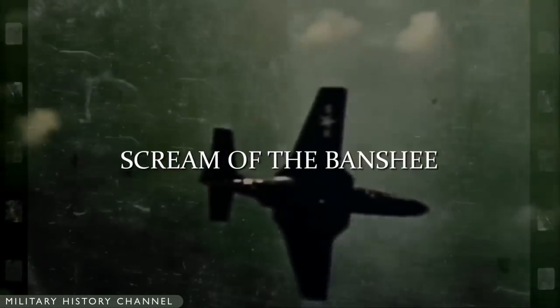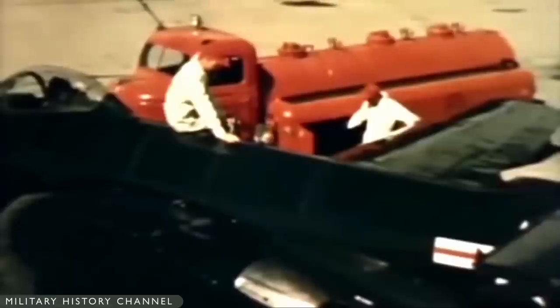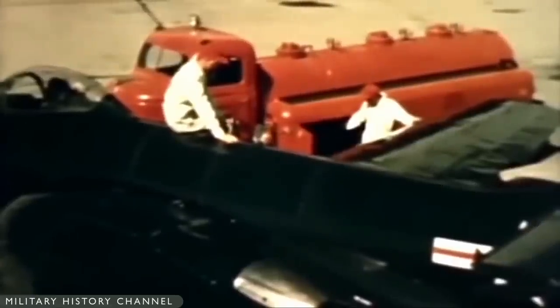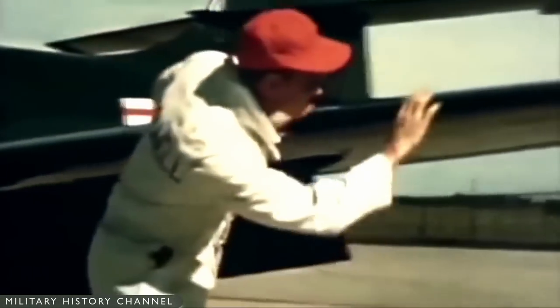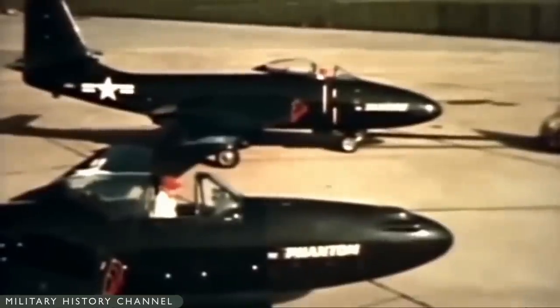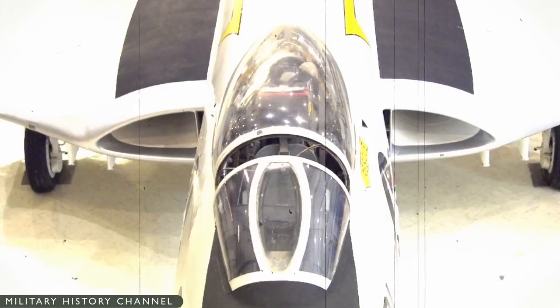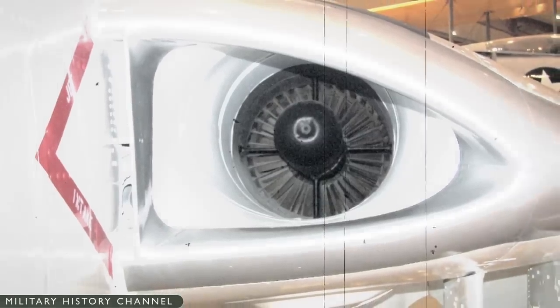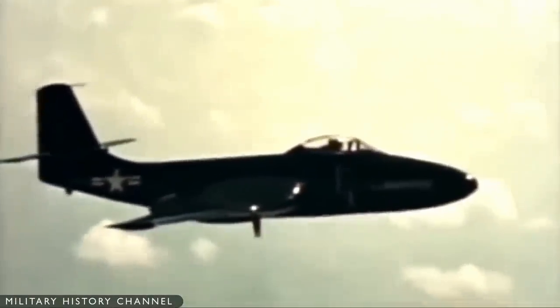The Banshee was a development of the FH Phantom, and planning started before the Phantom entered production. McDonnell engineers intended the aircraft to be a modified Phantom that shared many parts with the earlier aircraft, but it soon became clear that the need for heavier armament, greater internal fuel capacity, and other improvements would make the idea unfeasible. The new aircraft would use much larger and more powerful engines — a pair of newly developed turbojets — nearly doubling the total thrust from 3,200 to 6,000 pounds force.